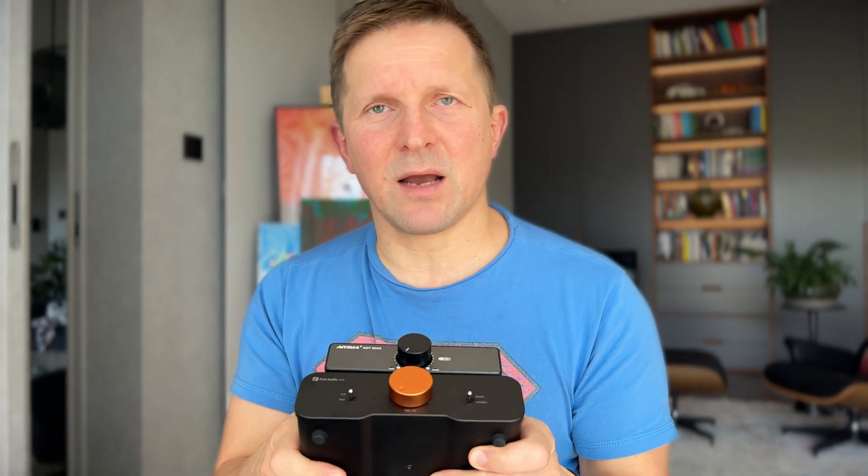Fozzy Audio ZA3 and AEMA A07 Max are arguably the most popular and hyped Class D amps recently. So when I saw AEMA on sale for $50, I decided to pull the trigger on it and make a direct comparison between the two. And now I'm ready to share my findings with you.